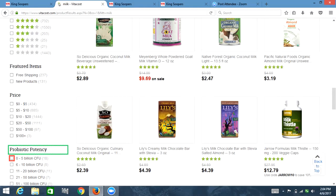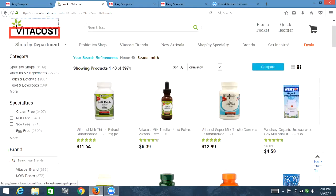I'm going to go up to the heading before this because it looks like this is where my refinements are. Banner landmark, VitaCost.com. Clickable, search for products, edit. Button: search. List with three items: link promo pocket, link quick reorder, link click to go to shopping cart page. I'm going to search for a checkbox. Out of list, list with five items: gluten free. Out of list: specialties. Specialties. List with five items, checkbox not checked. Clickable link: gluten free — 3,497. Don't care about gluten free.